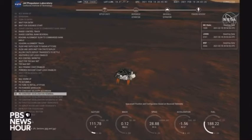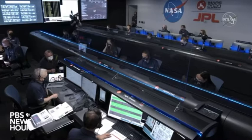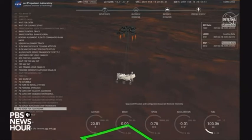We have started our constant velocity accordion, which means we are about to conduct the Sky Crane maneuver. We've lost direct-to-Earth tones, as expected. Sky Crane maneuver has started. About 20 meters per second at about 20 meters off the surface.